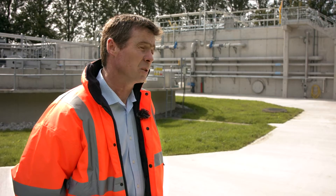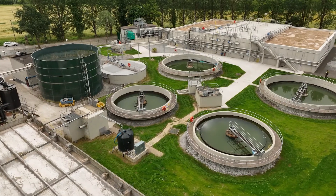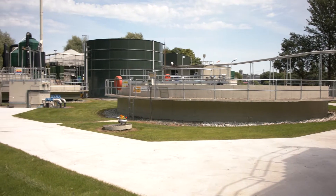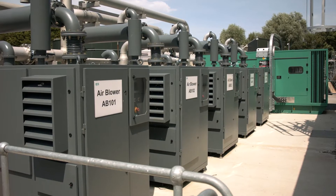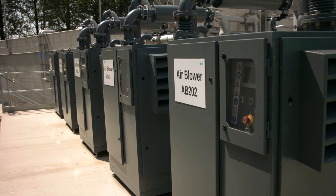The plant had to be constructed within a very tight programme and we also had to maintain the existing plant in operation. We selected to construct the plant in two phases — constructing phase one whilst maintaining the existing plant in operation, then demolishing the existing plant and starting construction of phase two. The next issue was energy efficiency; we considered a number of blower solutions and finally opted for turbo blowers, which proved to be very efficient.